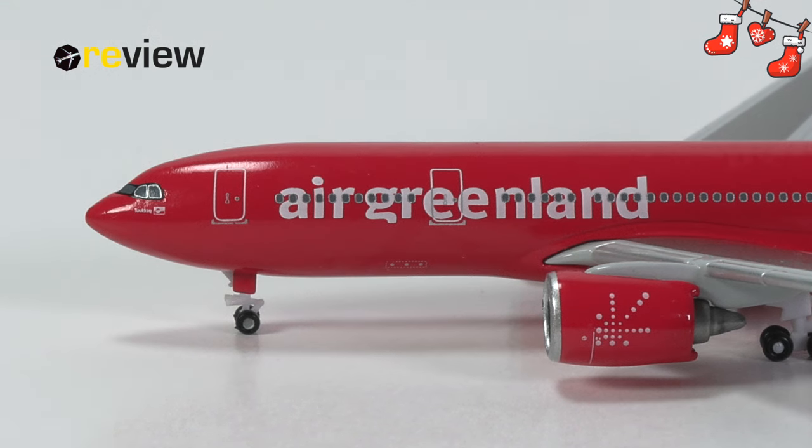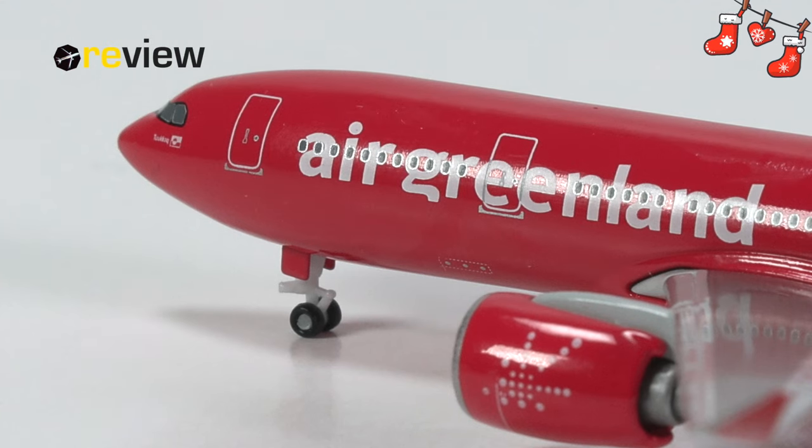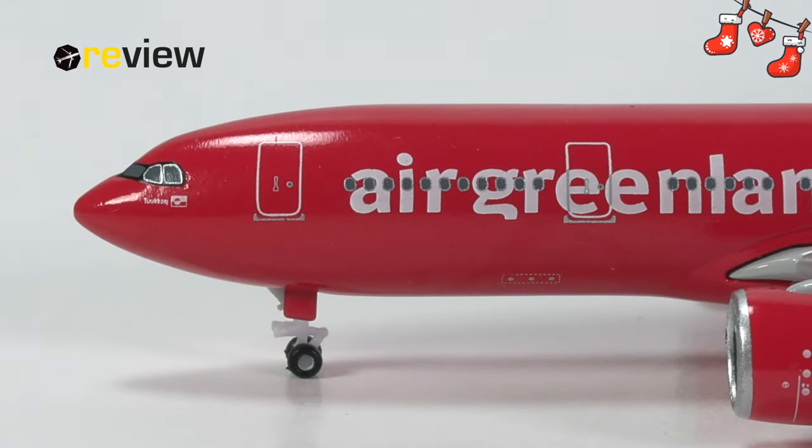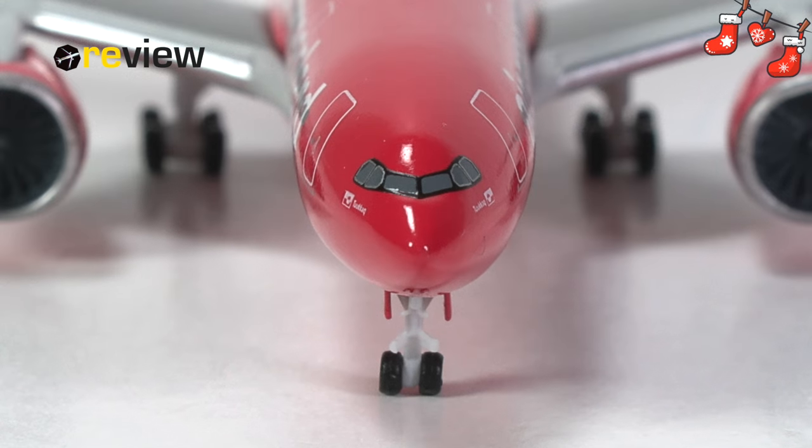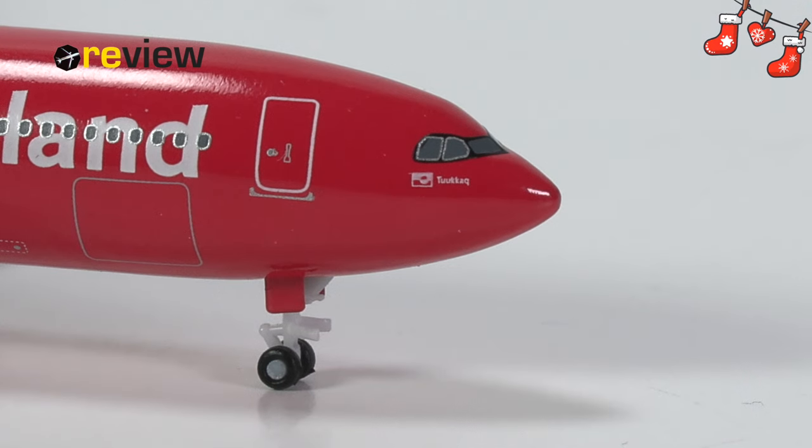Moving to the front of the aircraft, we can see across the fuselage the writing of Air Greenland, and we also have some static ports. We could perhaps have had one or two more hatches here — that would really have been nice. The biggest miss that could have really elevated the model would have been the addition of some pitot tubes around the cockpit section. We have the name of the aircraft and the flag of Greenland just underneath the cockpit windows, where the window wipers are also printed on. With Air Greenland's livery, the black Neo mask is incorporated slightly differently, meaning the black edge around the windows is quite a bit tighter. This requires quite a bit of precision in the print — something Herpa isn't perhaps perfectly suited for — so I particularly recommend checking out this part of the model before you buy it.